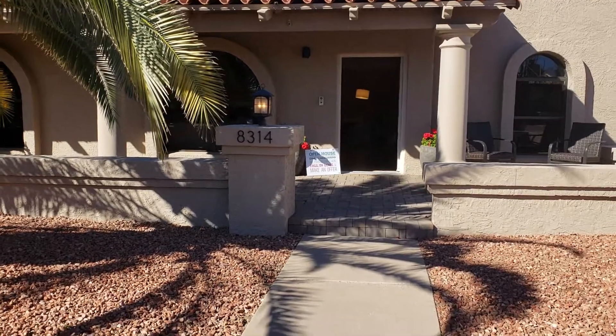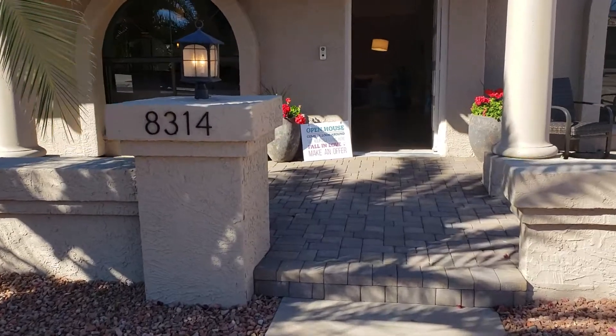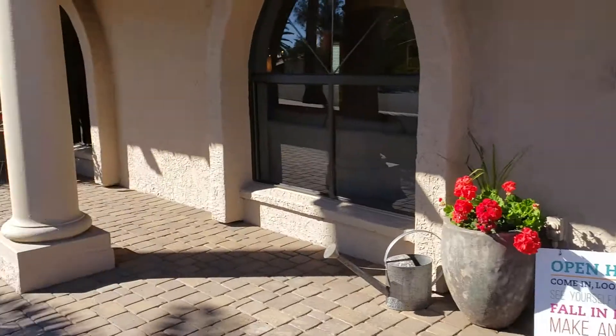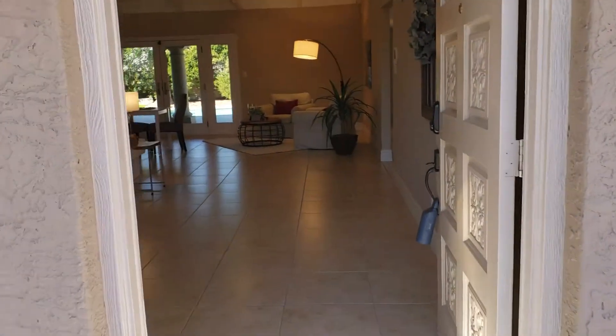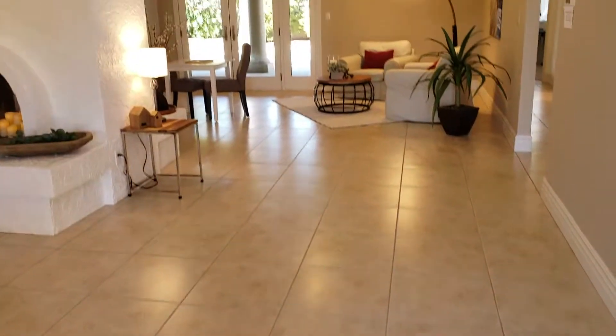Dave and Dino, we're at 8314 here, and you can see the front patio as we approach the front door. This house has gone through an extensive renovation. When you entered it originally, there was a step down, which is so common in McCormick Ranch.